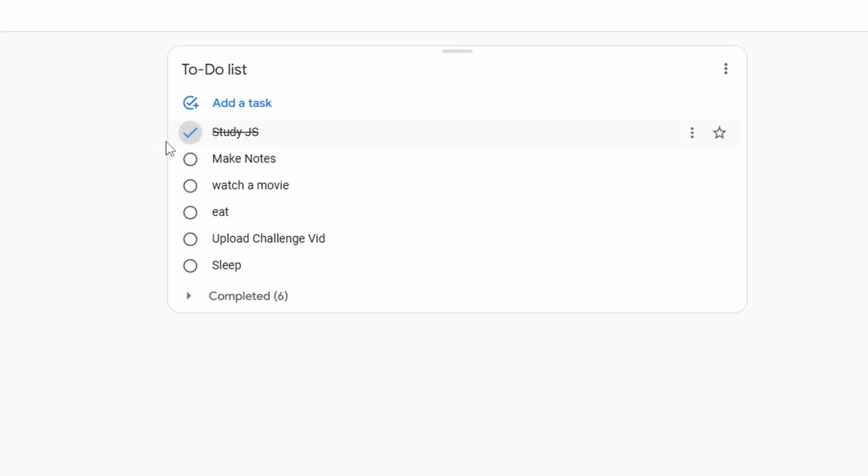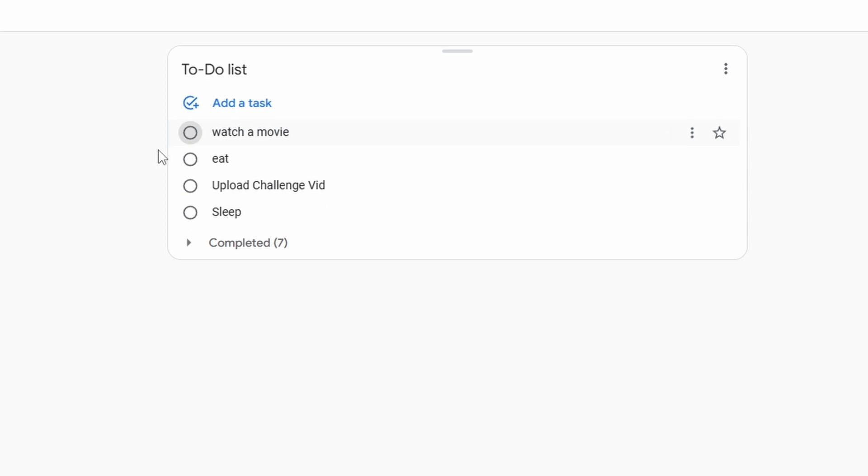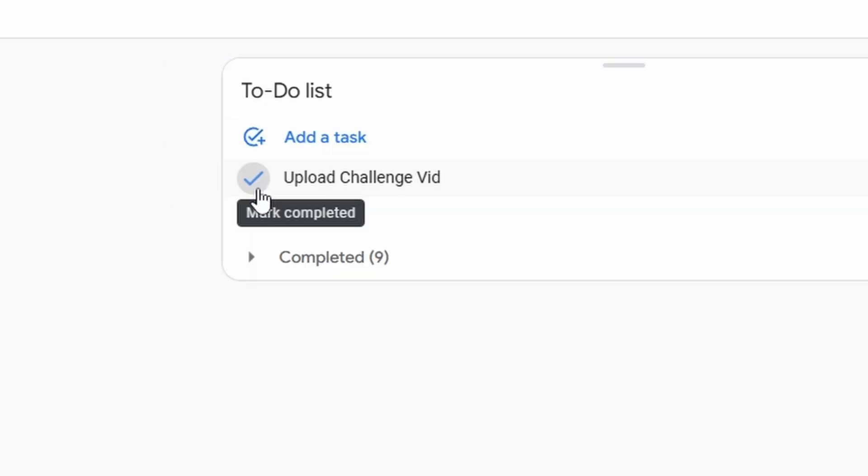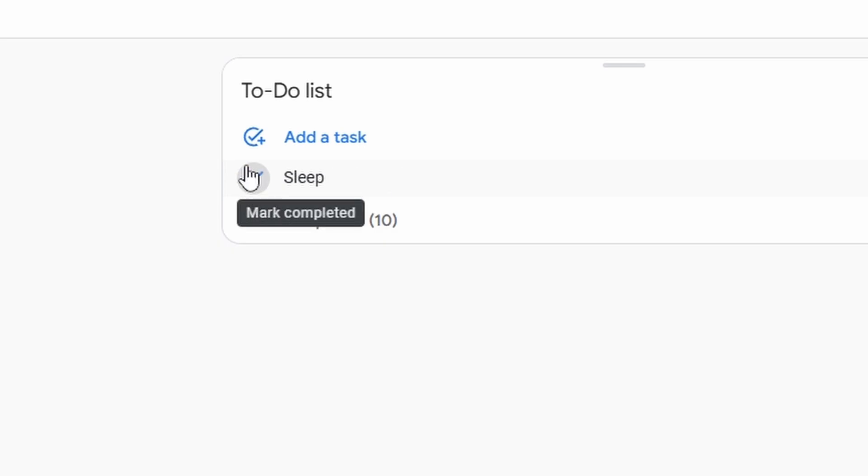Then I reviewed my to-do list. Everything is done. And if you are watching this video, this task is also done. I'm going to sleep. Good night. Bye-bye.